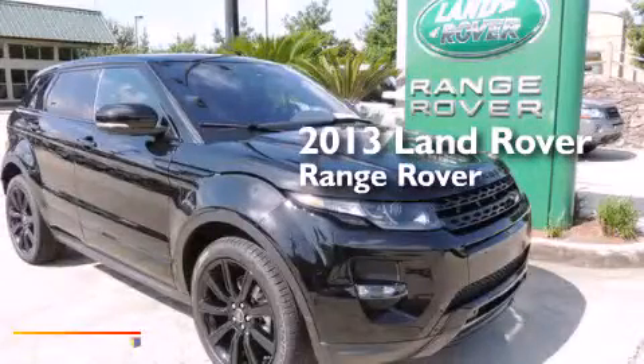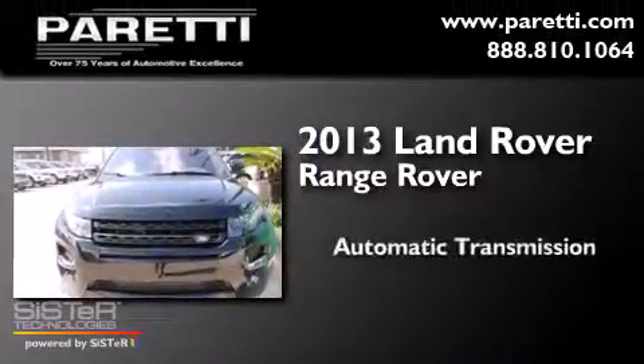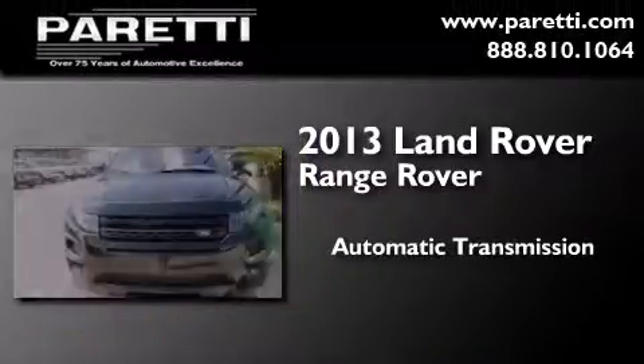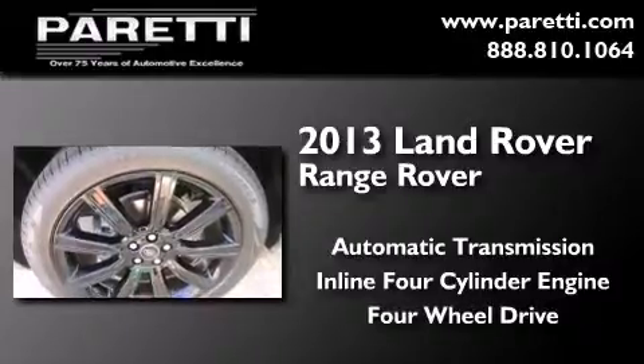This is a brand new 2013 Land Rover Range Rover. This SUV has an automatic transmission, an inline four-cylinder engine, and the added safety and control of four-wheel drive.